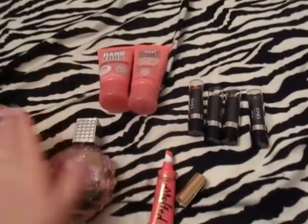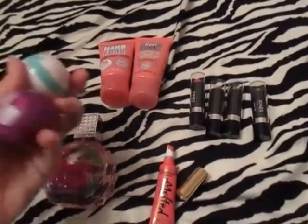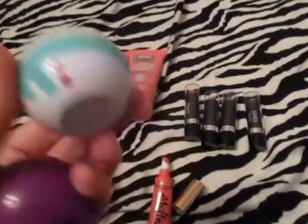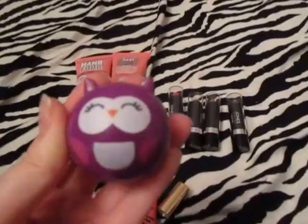From TJ Maxx for Christmas I bought myself these little lip balms — cute little snowman shapes. The flavors aren't on them but I think they're like berry and vanilla. And a little owl one too.